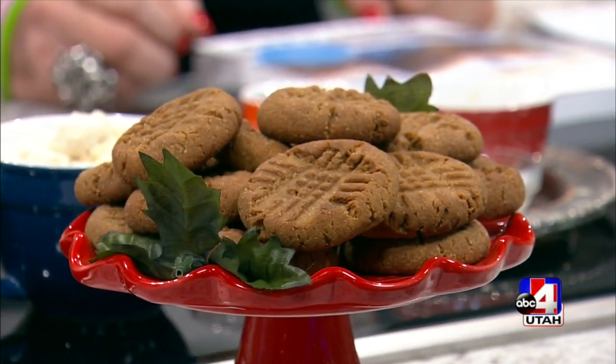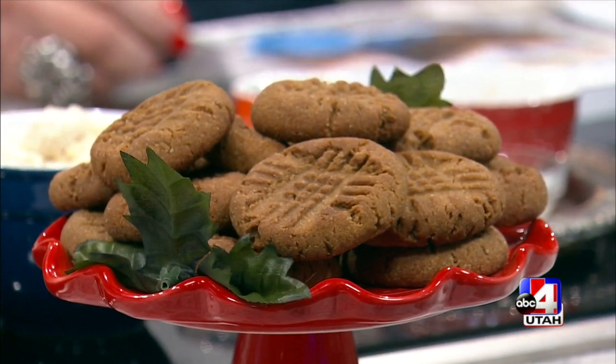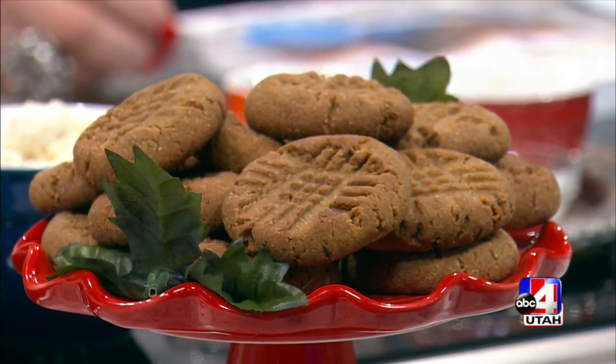Your health doesn't have to take a hit this holiday season. With this next recipe, best-selling author Jenny Carr is here to show us how to make ginger molasses cookies.